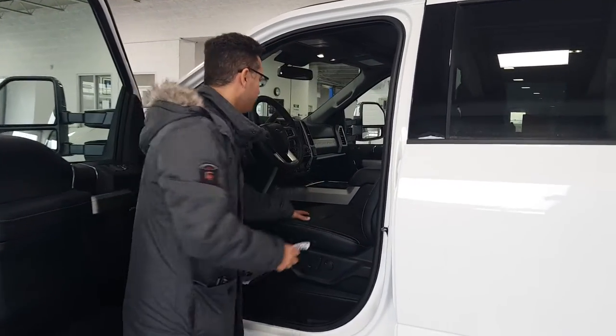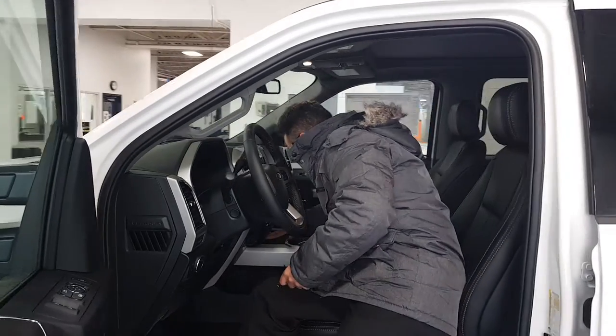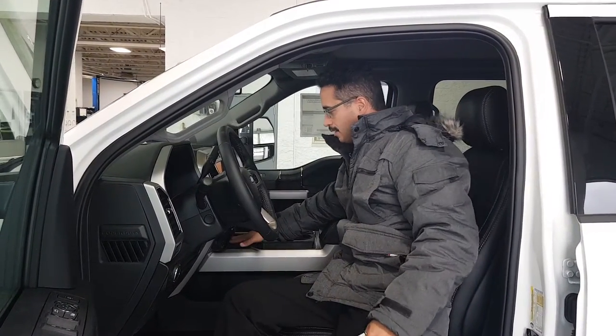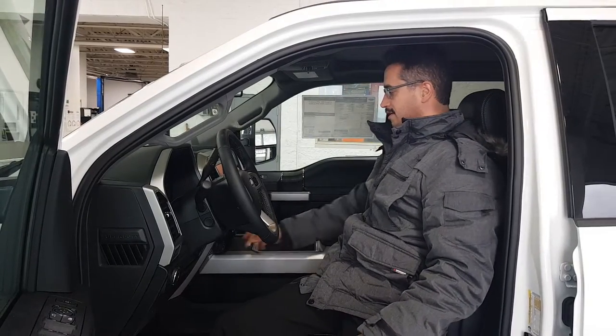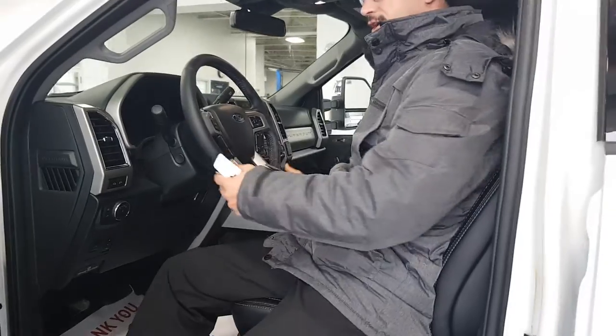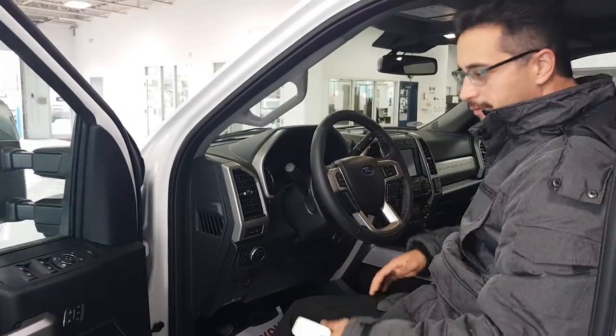Inside here you've got lots of room. Let's just get inside. You have a wireless charging pad for your cell phone if it's compatible. You've got heated and cooled seats. This is the ProTrailer backup assist, so it has that as well, which means it'll do all the steering for you when you set it up properly to back up your trailer. It has your 360 camera as well, so you can see all around the truck, and with that trailer tow package you also get your fifth wheel hitch camera.